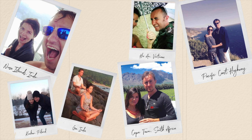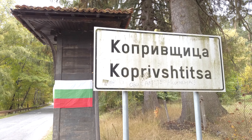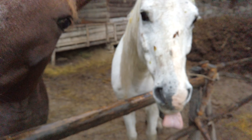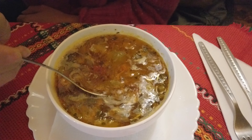Right, this is getting really annoying now. We have spent the last two nights in Koprivshtitsa. It took me quite a while to be able to pronounce that name. Kopravitsht...